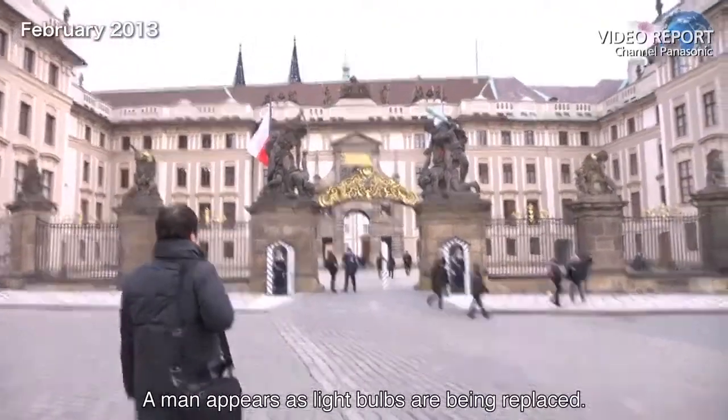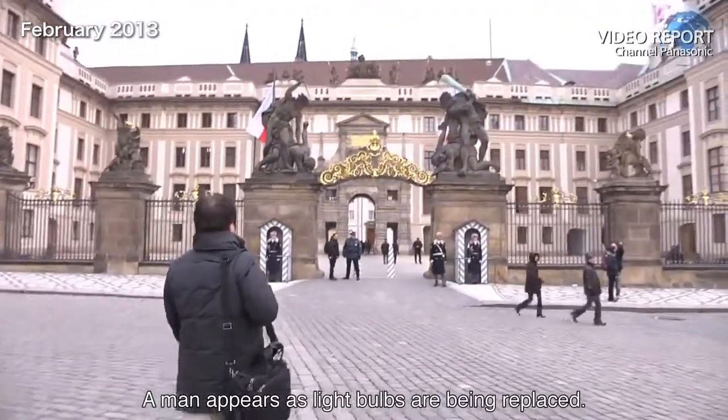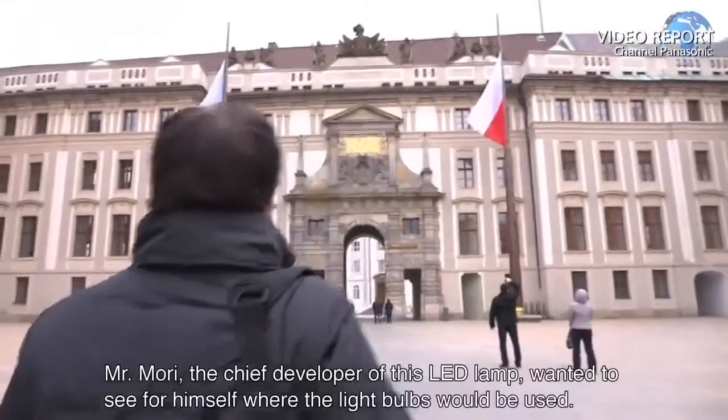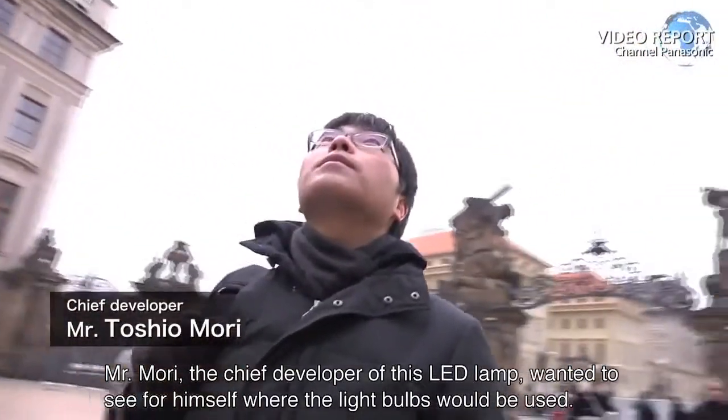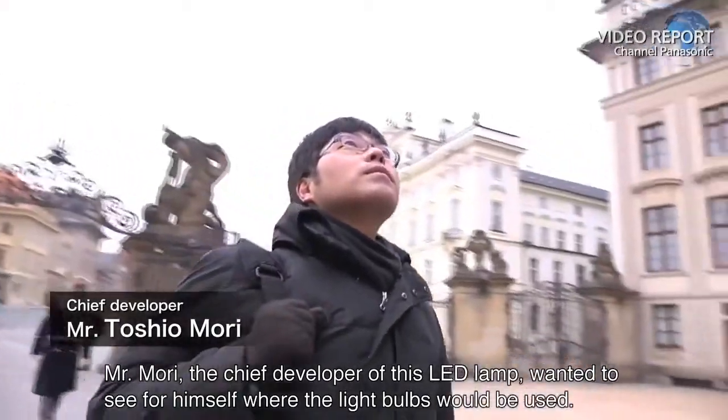A man appears as light bulbs are being replaced. Mr. Mori, the chief developer of this LED lamp, wanted to see for himself where the light bulbs would be used.